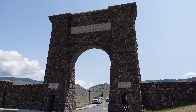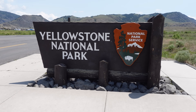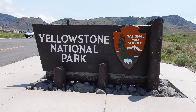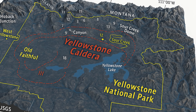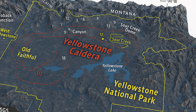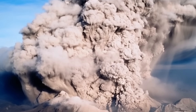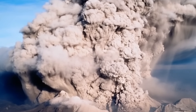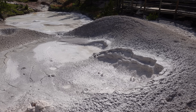Our final stop takes us to one of Earth's most famous and infamous volcanic systems: Yellowstone. I'm standing outside the north entrance of Yellowstone National Park. This isn't just a national park — it's the caldera of a supervolcano. Formed by a series of cataclysmic eruptions, the last of which occurred 640,000 years ago, Yellowstone breathes through steam vents, geysers, and boiling mud pots.